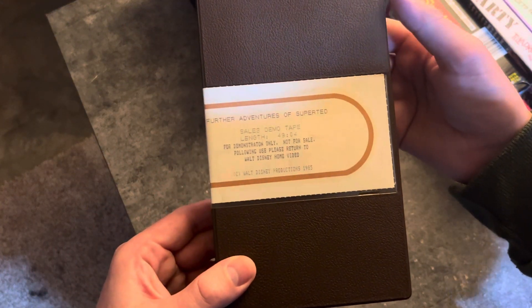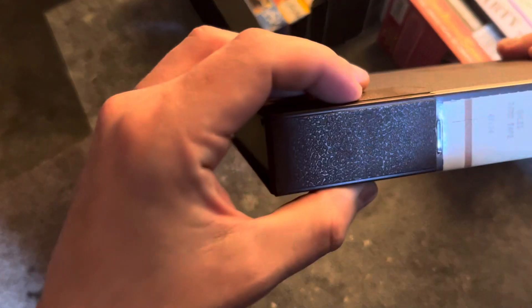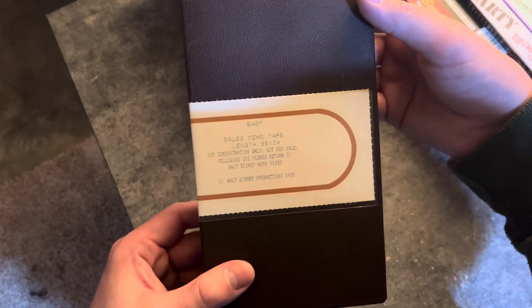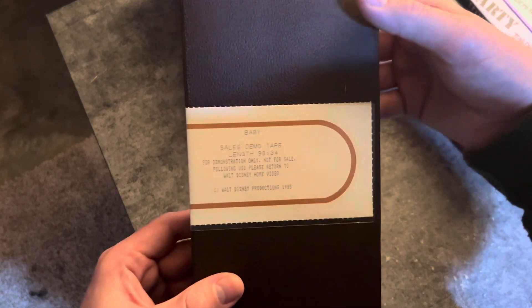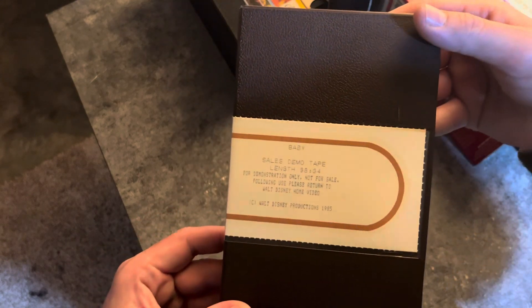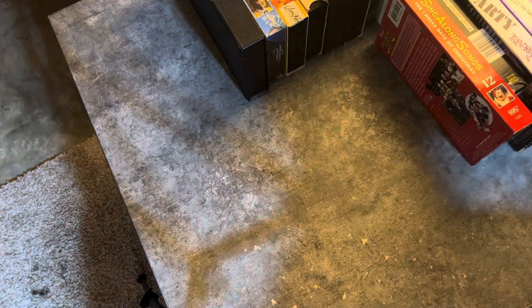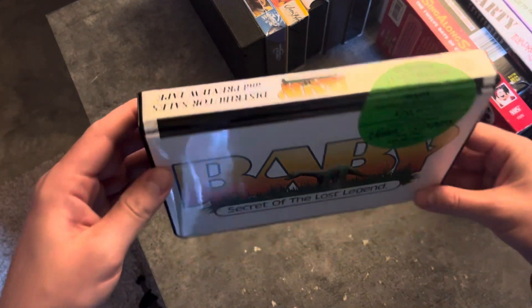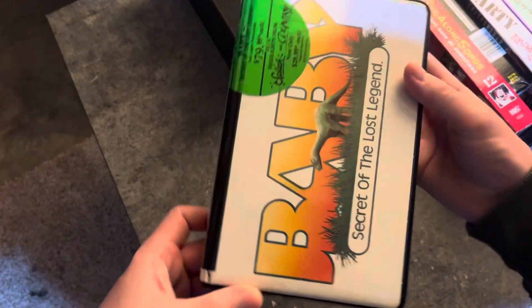This is the Further Adventures of Super Ted sales demo tape. This is the Baby sales demo tape. There is another Baby demo tape — I'll show you — but this is just one variation. The other variation is actually different. This one is more of a distributor sales tape.